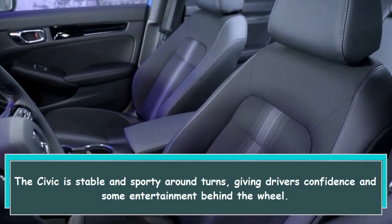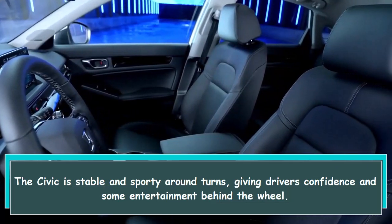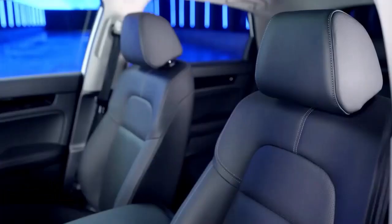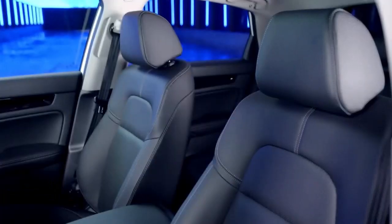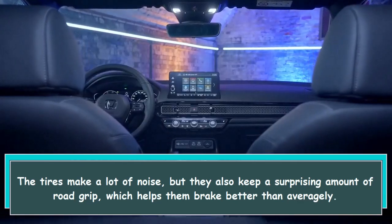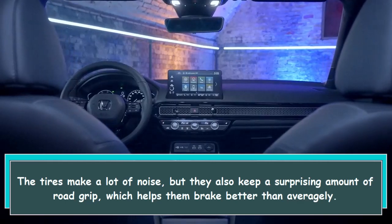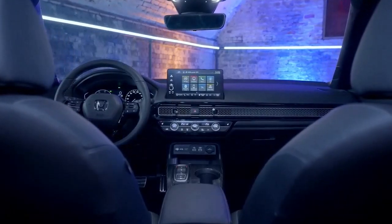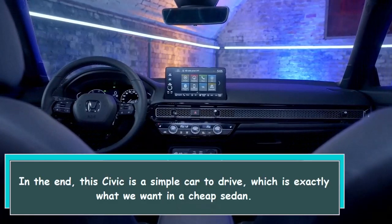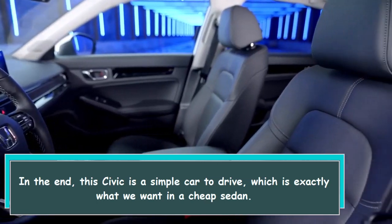The Civic is stable and sporty around turns, giving drivers confidence and some entertainment behind the wheel. The tires make a lot of noise, but they also keep a surprising amount of road grip, which helps them brake better than average. In the end, this Civic is a simple car to drive, which is exactly what we want in an affordable sedan.